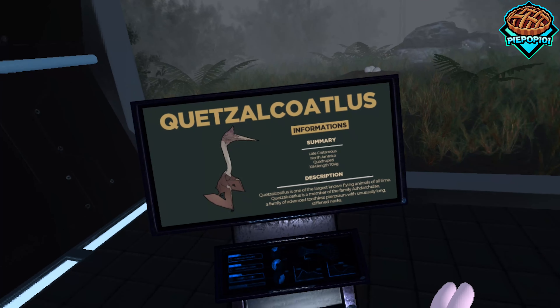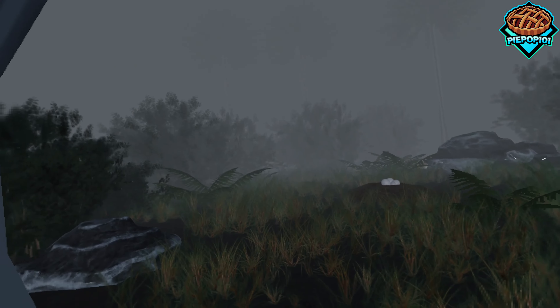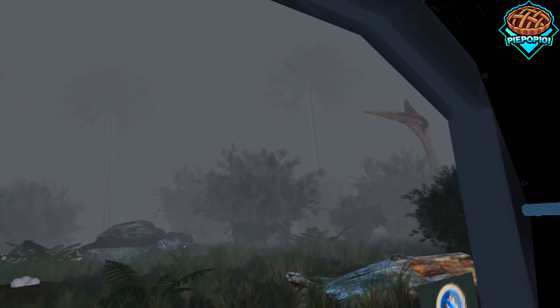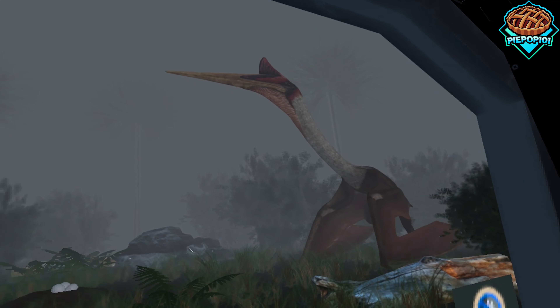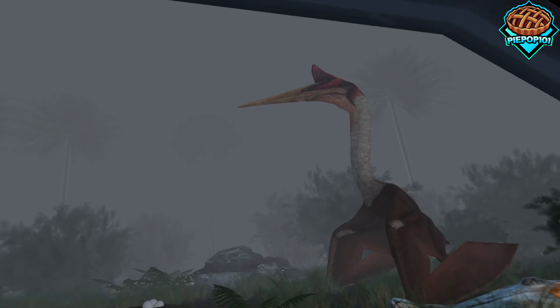And now we have the Quetzalcoatlus — not sure if I'm pronouncing it right, but you know, don't come at me for it. I thought this one was cool, especially because this little guy is trying to steal an egg. But then the mama bird comes around and he just runs away. Especially in VR, these are all so gigantic — it's so cool to watch.